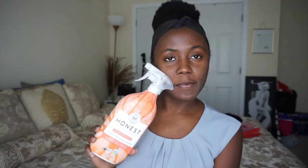Do I recommend this? Yes. If you want something more natural, non-toxic, or something safe to use in your home around your family, your pets, your kids, your babies — yes, I do recommend this. Will I be repurchasing it? Probably not anytime soon because of the way that it smells, but in the future, definitely yes.